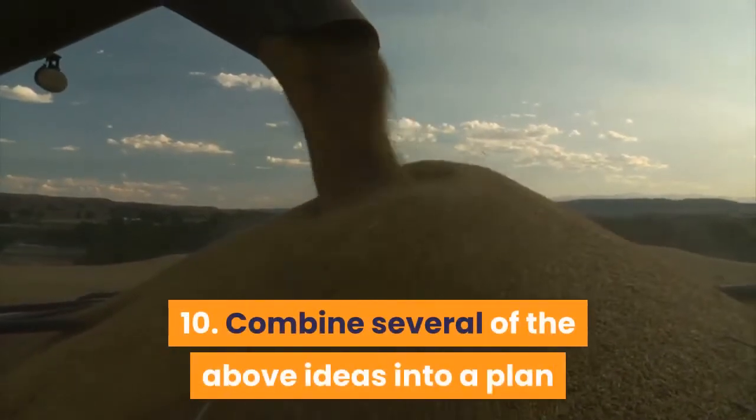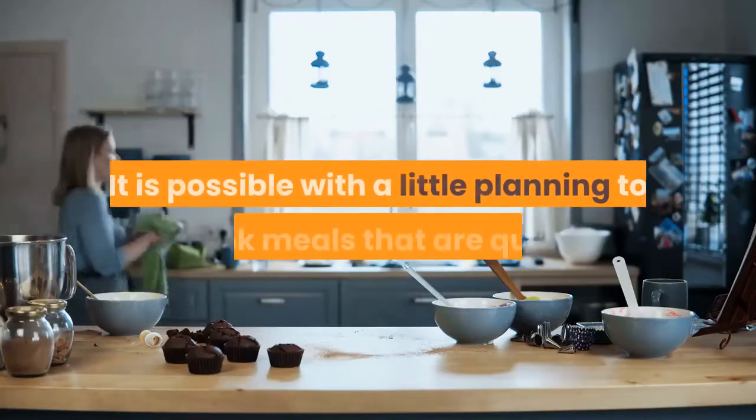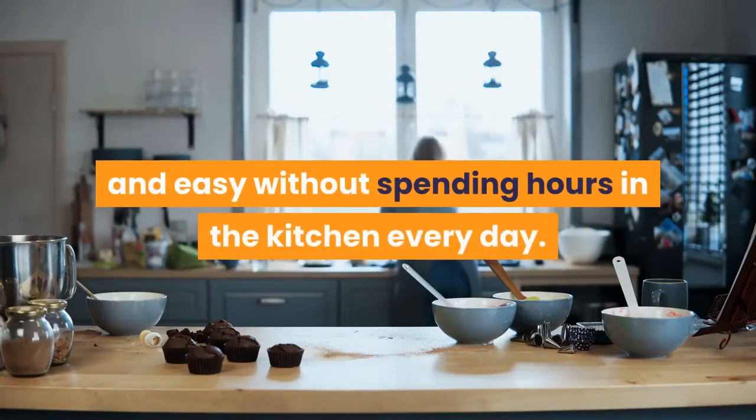Tip 10: Combine several of the above ideas into a plan that is best for you. It is possible with a little planning to cook meals that are quick and easy without spending hours in the kitchen every day.